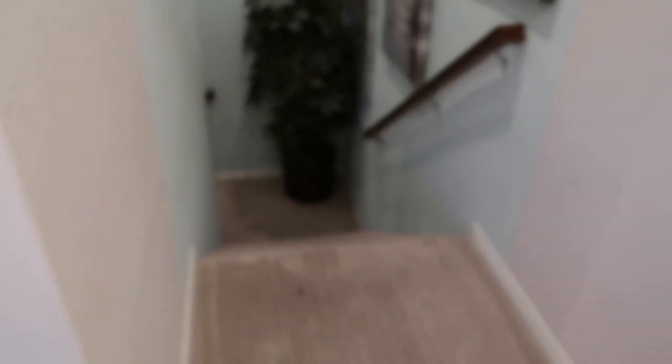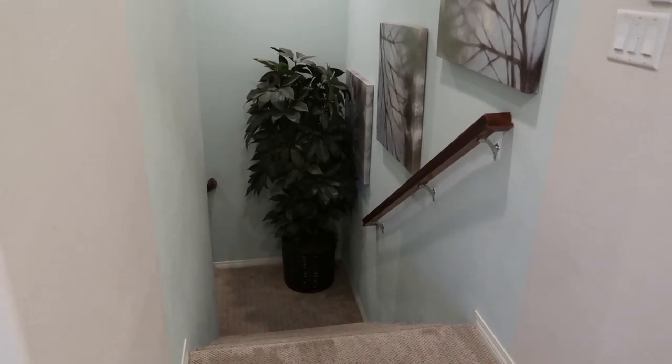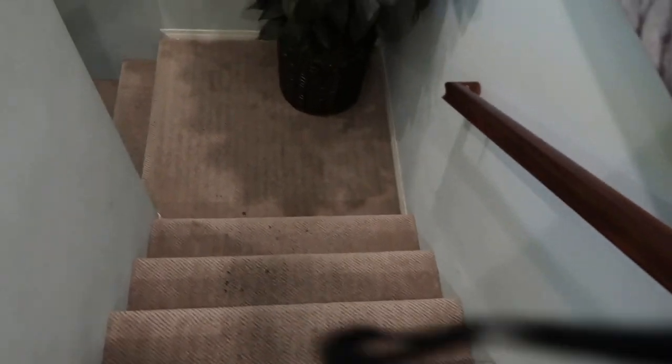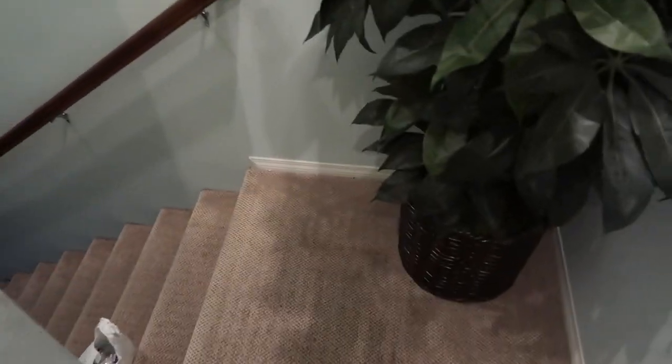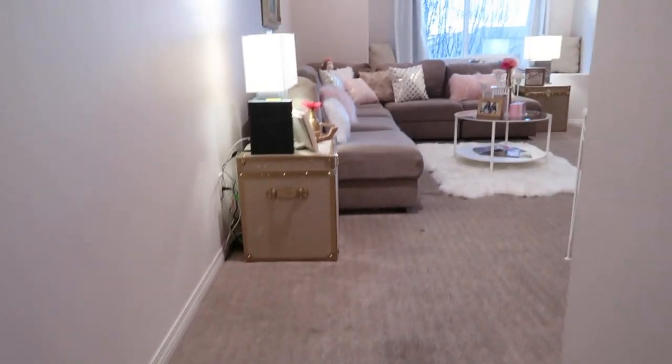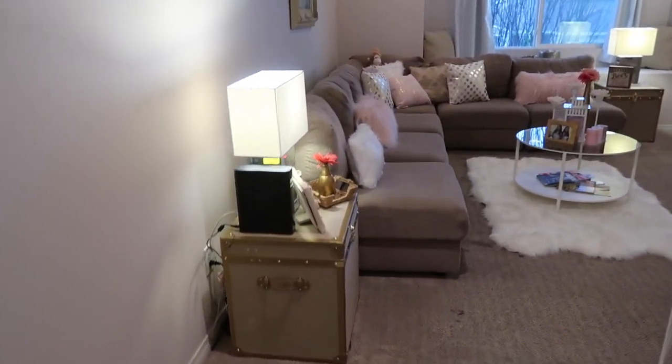I have the whole upstairs. Let me just flip this so I can start showing you guys everything. So this is the entry — you come down the stairs. I would show you guys the living room, but we have a bunch of boxes down there because we're already packing, but this is my living room.